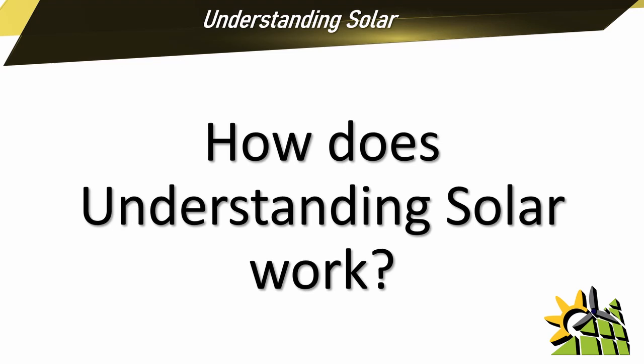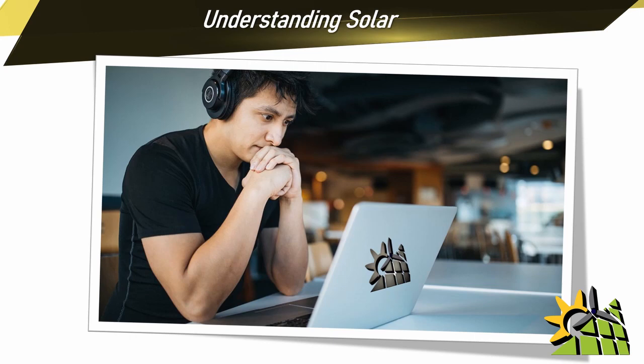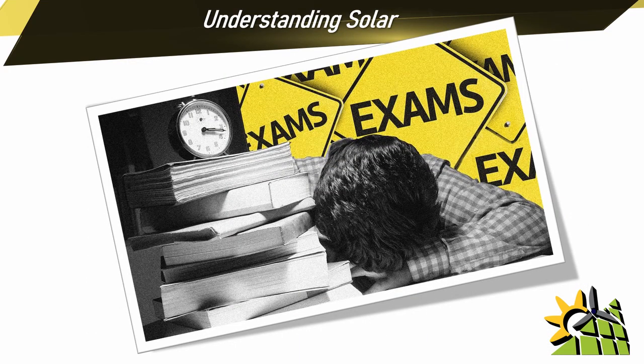So how does Understanding Solar work? Understanding Solar consists of several modules. Each module has a short video that you can watch at any time. Once the video is completed, you'll be required to do a test. The tests are all multiple choice.